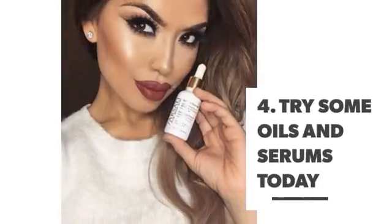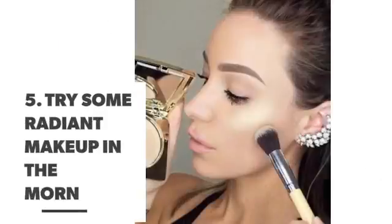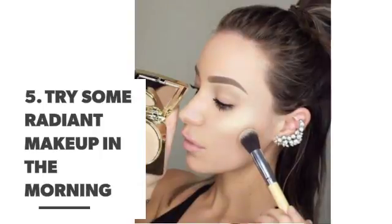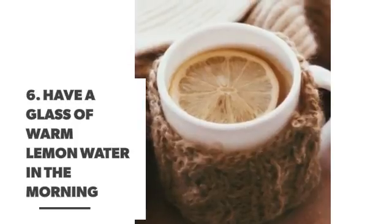Number four: try some oils and serums today. Number five: try some radiant makeup in the morning. Number six: have a glass of warm lemon water in the morning.